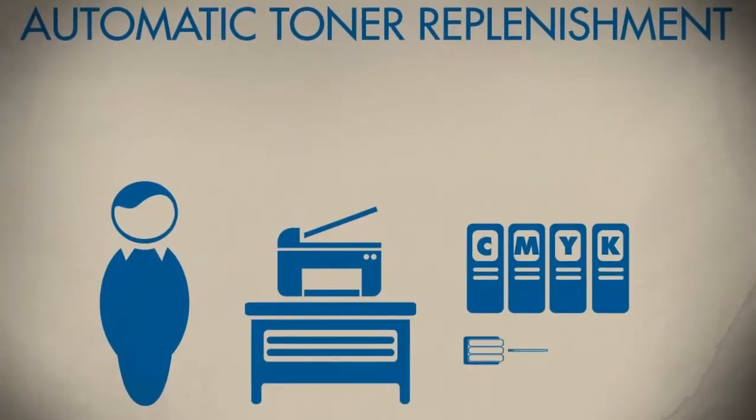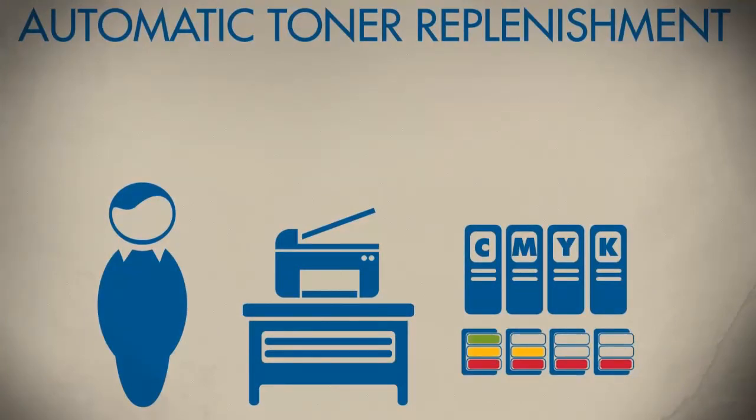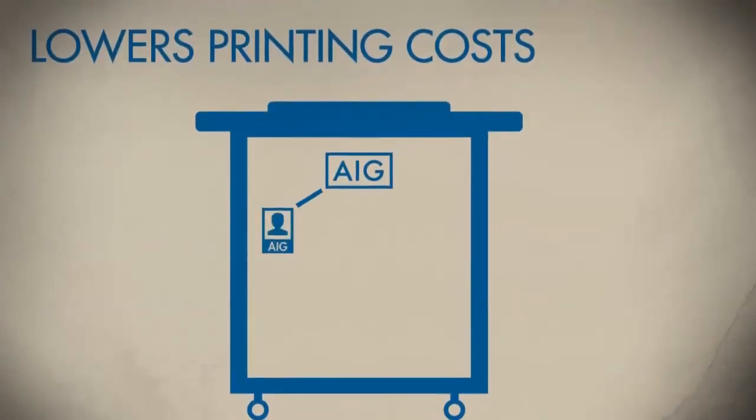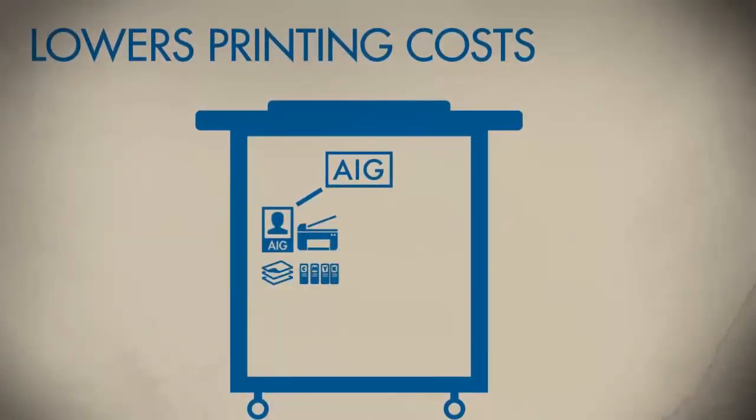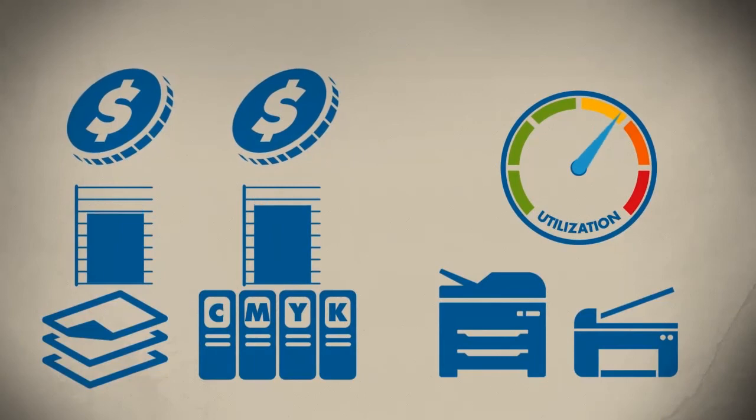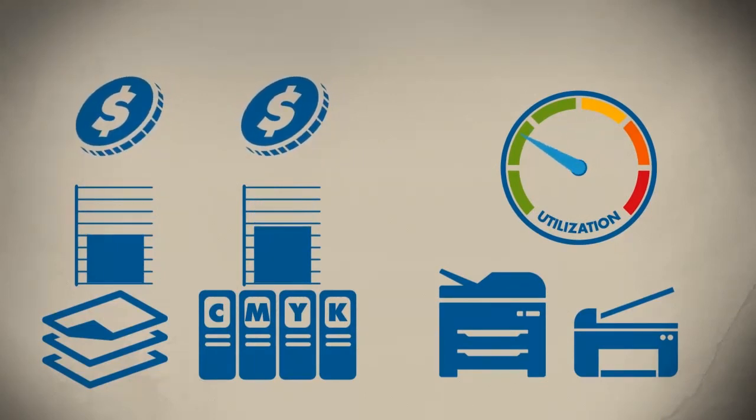Management of toner will now be an automatic process. It will be automatically monitored and delivered to your office as needed. By developing and implementing a central corporate print policy, printers and network devices will be utilized appropriately, and toner, ink cartridges, and other consumables are purchased in manageable ways.